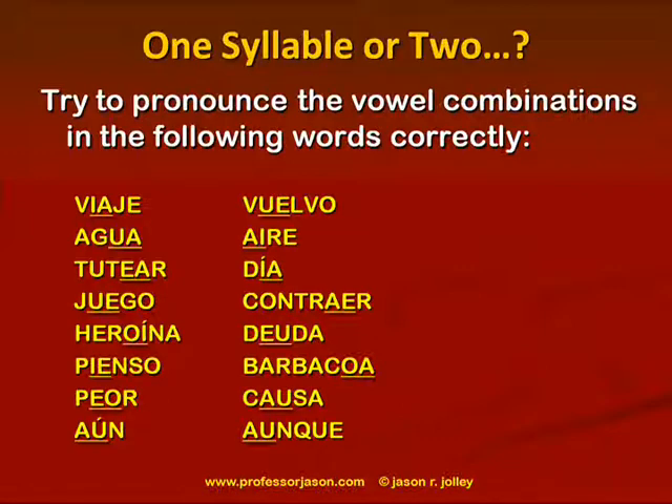Viaje — single syllable, weak vowel + strong vowel. Vuelvo — single syllable again, weak vowel + strong vowel. Agua — single syllable, weak vowel + strong vowel. Aire — single syllable, strong vowel + weak vowel. Tutear — we're separating now because of strong vowel + strong vowel combination, so: tu-te-ar.